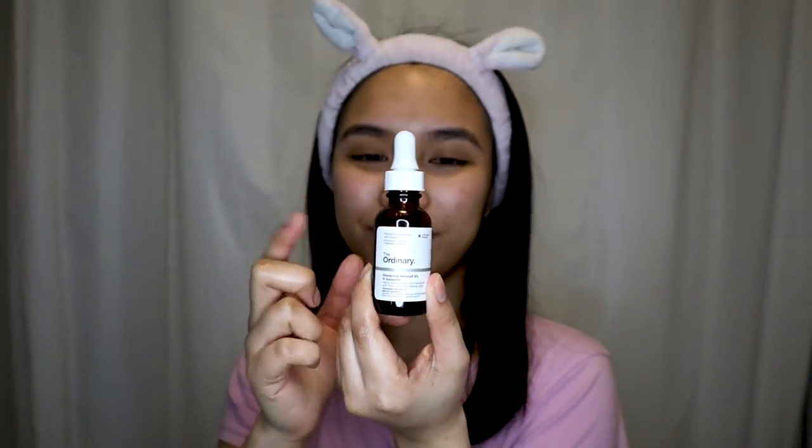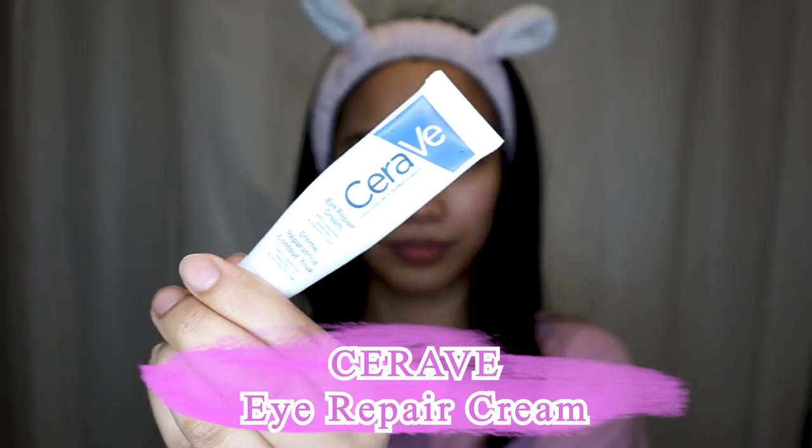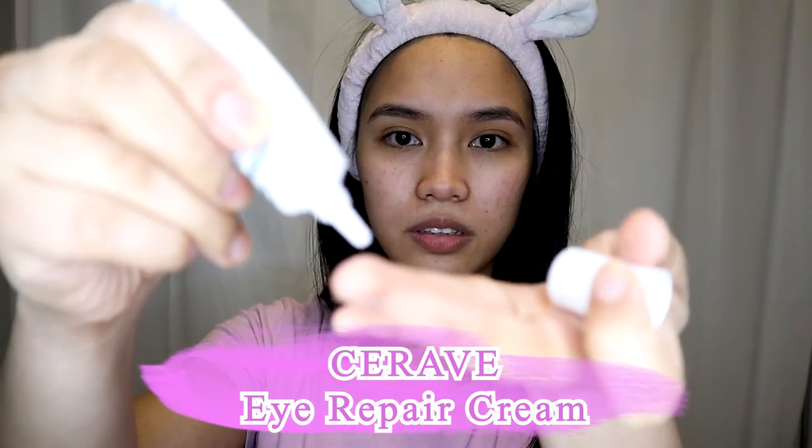I recommend using vitamin A when you're over 25 years old. Start once per week and then work your way up to using vitamin A twice per week. Now I'm going to use my eye repair cream from CeraVe.